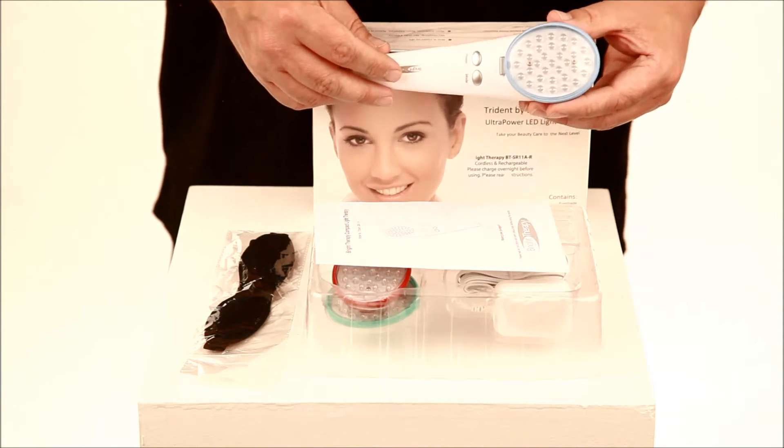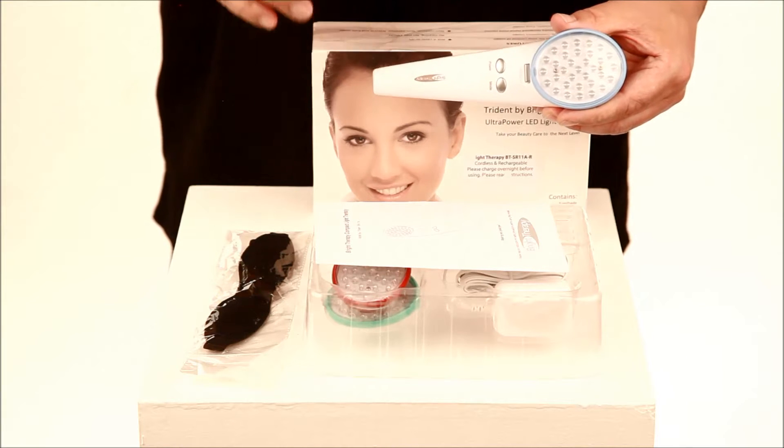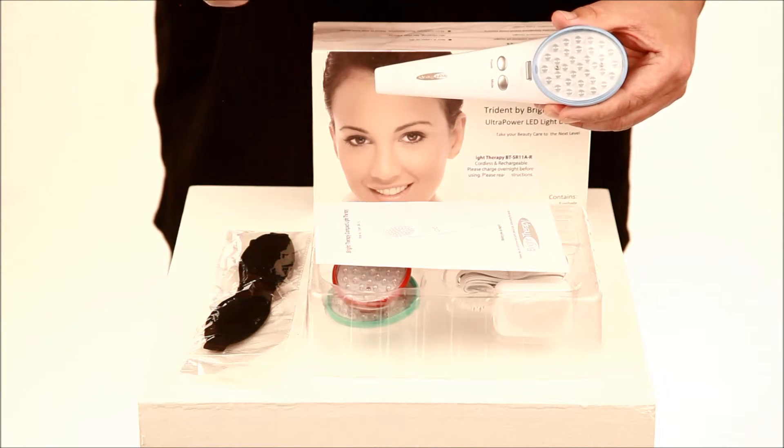Hi, this is Larry from BrightTherapy.com. Today I'm going to give you a quick overview of our latest device, the BrightTherapy Trident SR11AR.